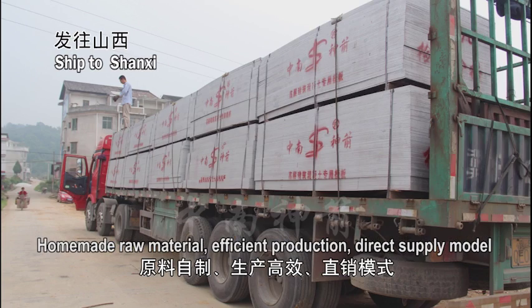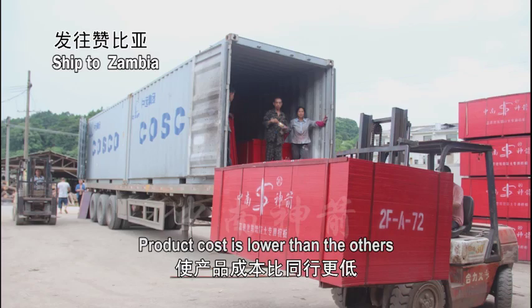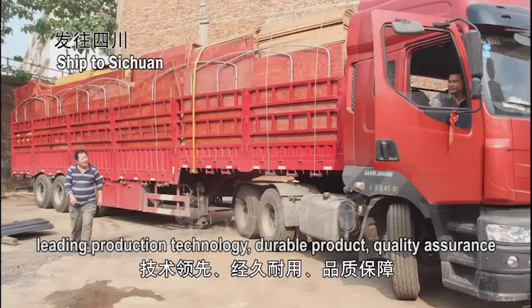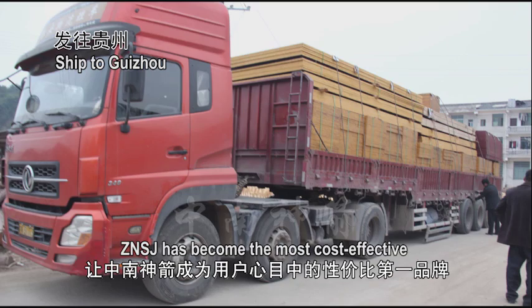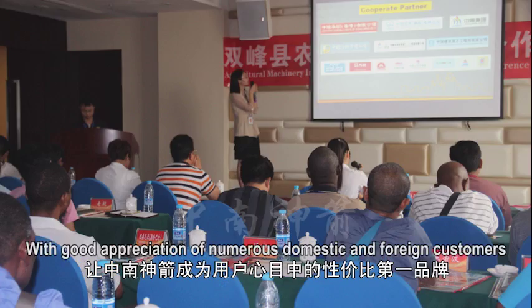Key advantages: homemade raw material, efficient production, and direct supply model mean product cost is lower than others. Leading production technology ensures a durable product with quality assurance. Zhongnan Shenzhen has become the most cost-effective brand in the eyes of users.